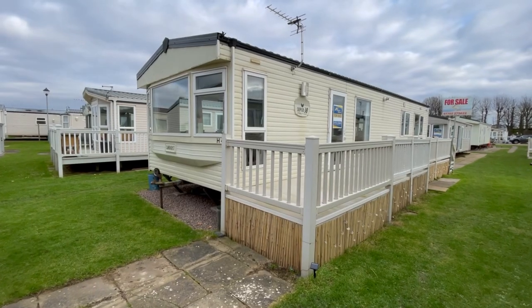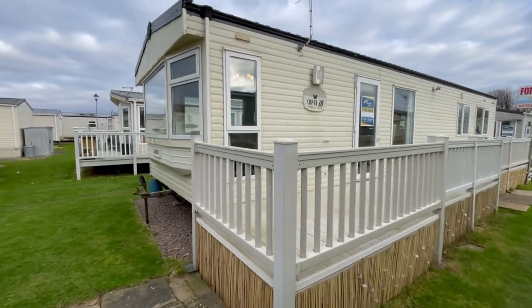Good afternoon everybody, Steve here from My Leisure Home, just about to do a quick video tour of this one behind me. It's a Cosalt Sandhurst Deluxe 38 by 12, two bedroom, central heated and double glazed. I'll take you for a wander around it now — here it is, already sited with decking.